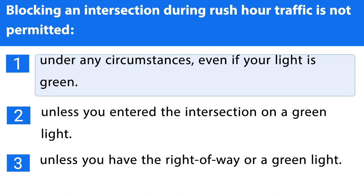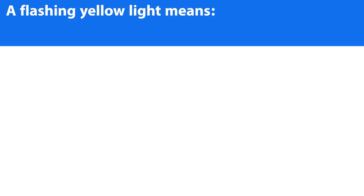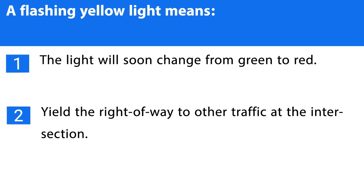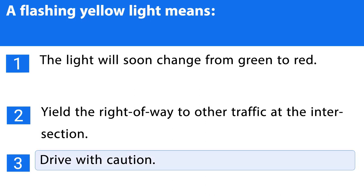Question number six. A flashing yellow light means: 1. The light will soon change from green to red. 2. The light will soon change from green to red. 3. Drive with caution. The correct answer is the third one.